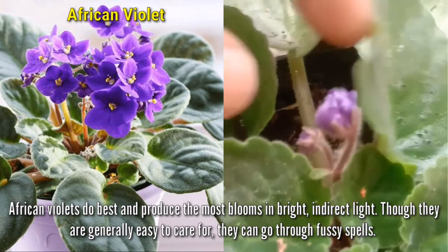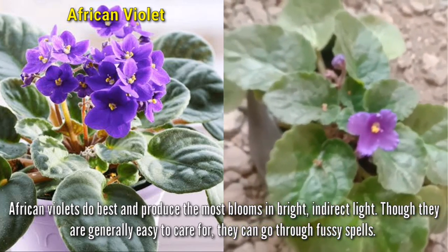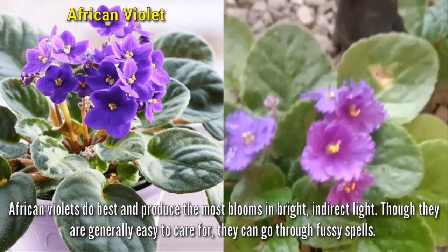African violets do best and produce the most blooms in bright, indirect light. Though they are generally easy to care for, they can go through fussy spells.